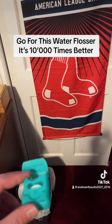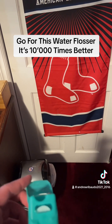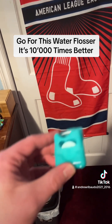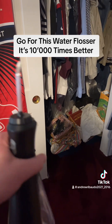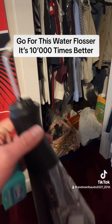String floss leaves you with an uncomfortable flossing experience, as well as sore, bleeding, and excess on the gums. I'm sorry to all the dentists who use this on their patients, but do not buy this — this is garbage. This water flosser is the real deal.